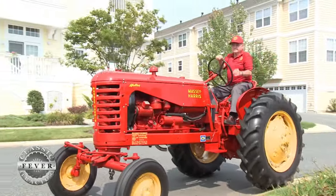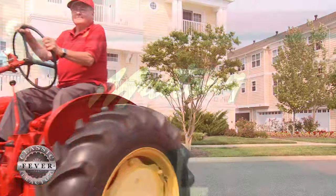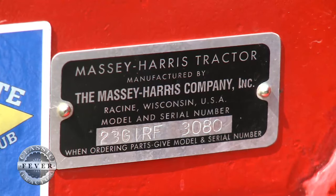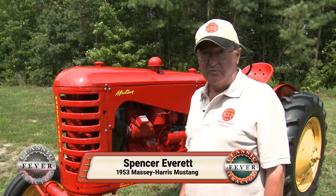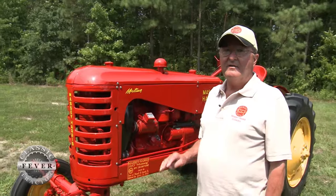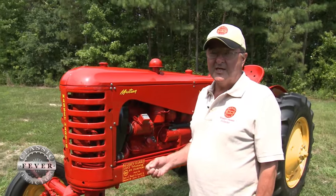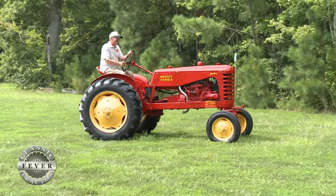This is a 1953 Massey Harris Mustang, owned by Spencer and Newell Everett. It's called the model Mustang, with a model number of 23. This was the successor to the Massey Harris 22. Massey Harris made what I always refer to as the four horses: the Pony, the Pacer, the Colt, and the Mustang. This is the largest of the four utility-type tractors.